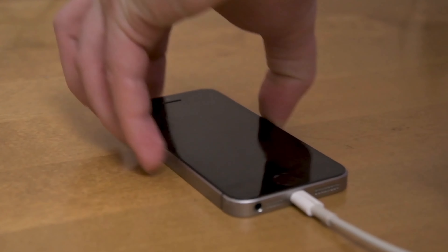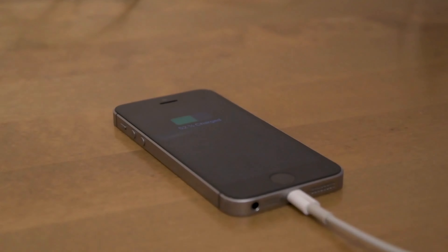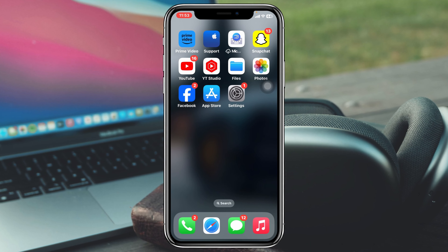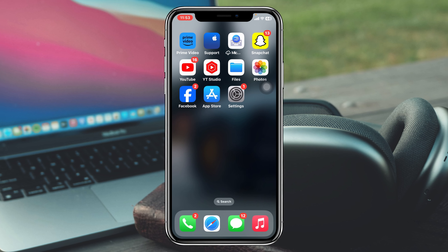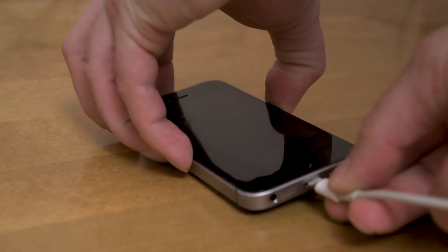If that process also doesn't work for you, the very next thing you have to do is clean your charging port. Go ahead and take a soft brush and try to clean your charging port very carefully, because sometimes dust particles can get stuck in the charging port and cause this kind of charging issue. After that, try to charge your phone again and hopefully this will resolve your problem.